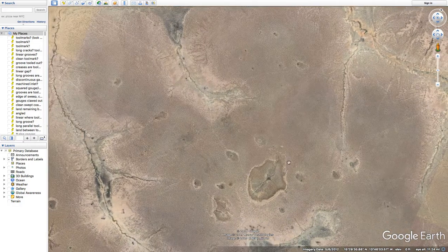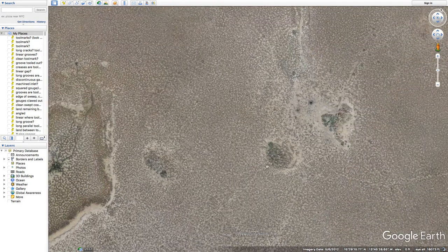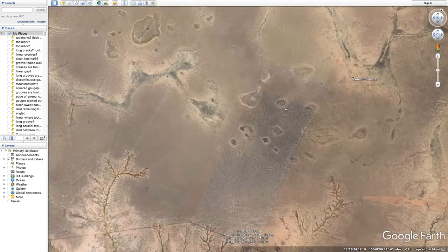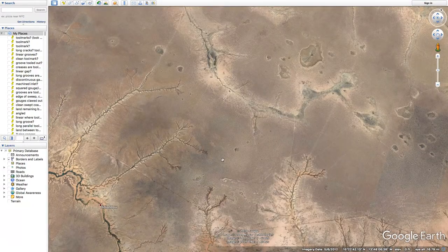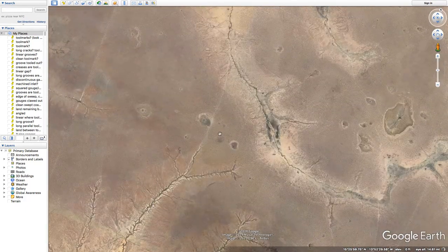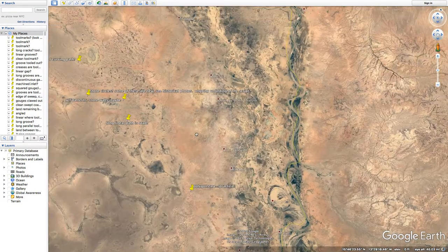Could be any number of things, of course. Possible straight lines there — and this right here is what I'm talking about. That's just something kind of new that I just noticed. Just more of these odd patterns.